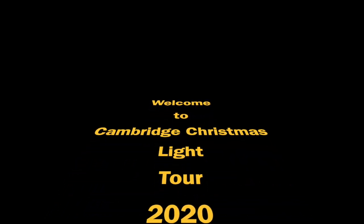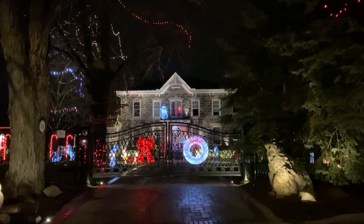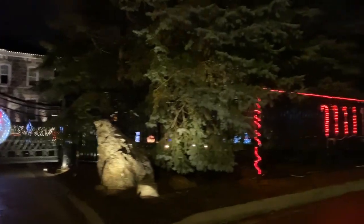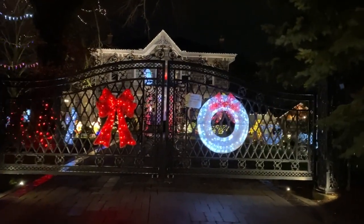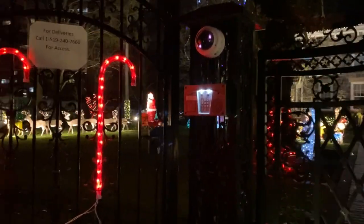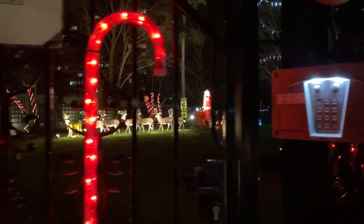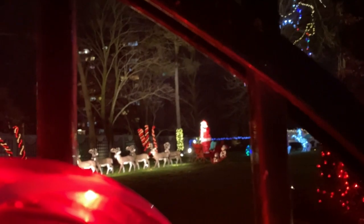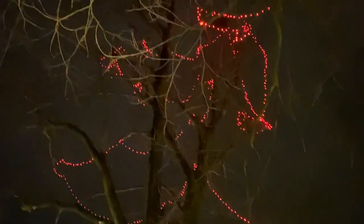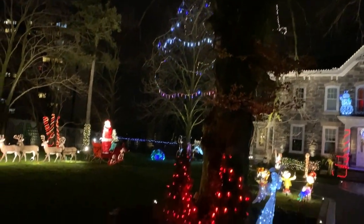Welcome to Cambridge Christmas Light Tour 2020. December the 20th and this is house number one on Mackenzie Street. We're looking for the grand prize winner — just one house display. Apartments and businesses don't qualify. There's Santa, and something in the tree above. There's also something behind the house on the left, behind the tree — it looks like a giant angel.